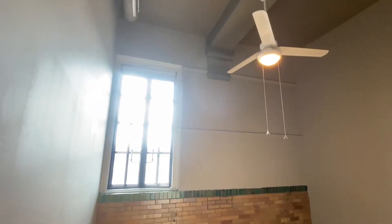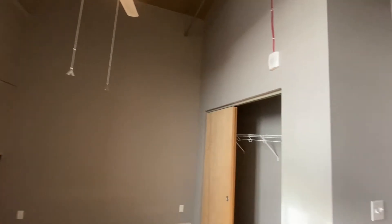Nice. Old school charm. Look at that — that's fun. Little accent. Nice high ceilings, ceiling fan, big deep closet.